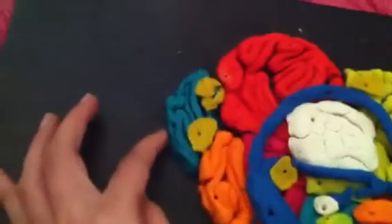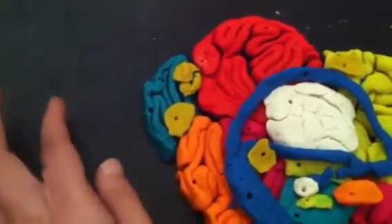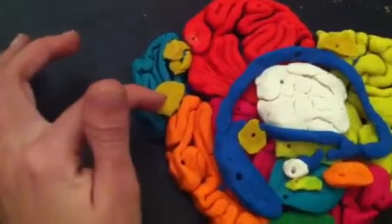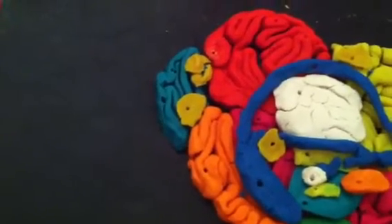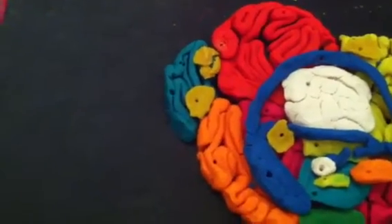Then the greenish-blue area over here is your occipital lobe, and that controls your visual processing. And then in the occipital lobe is the angular gyrus and the visual cortex. The angular gyrus turns visuals into auditory code, and the visual cortex receives written words as visual stimulation.